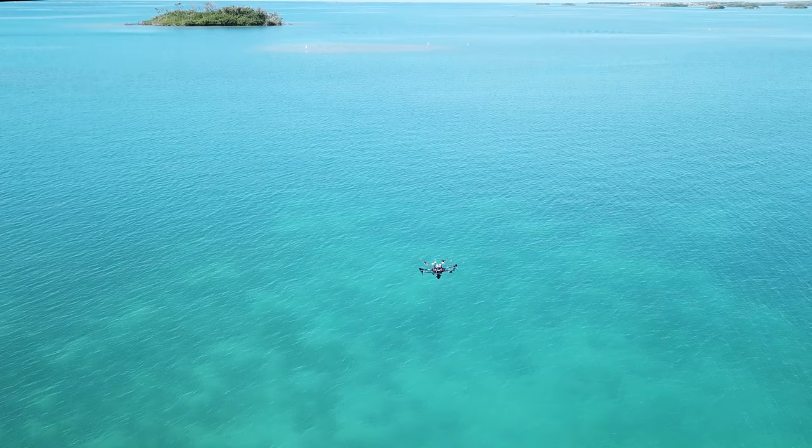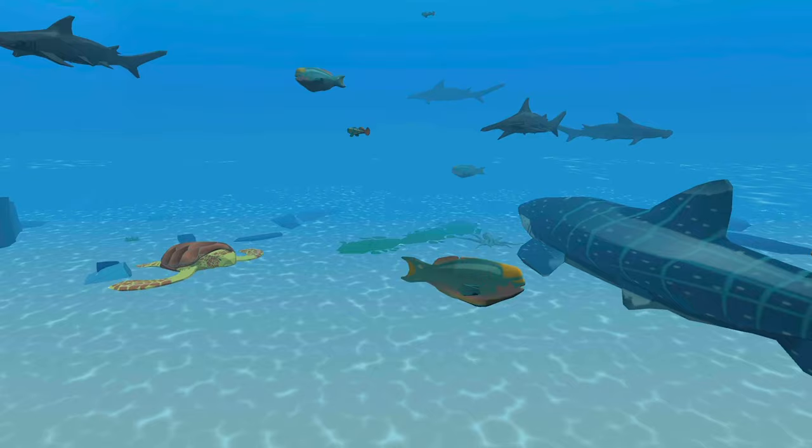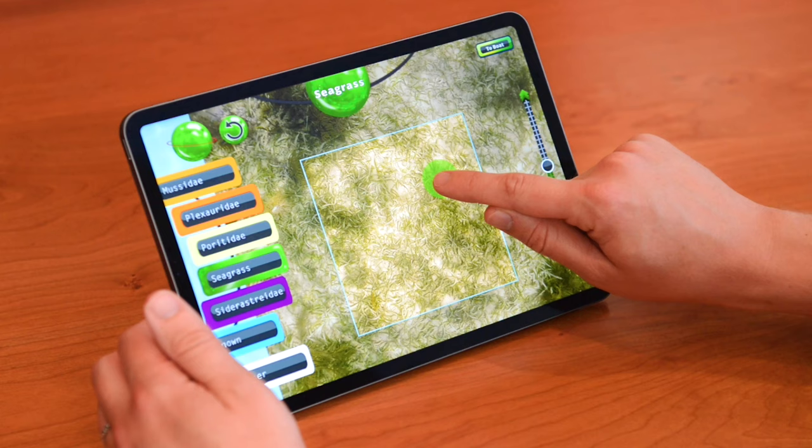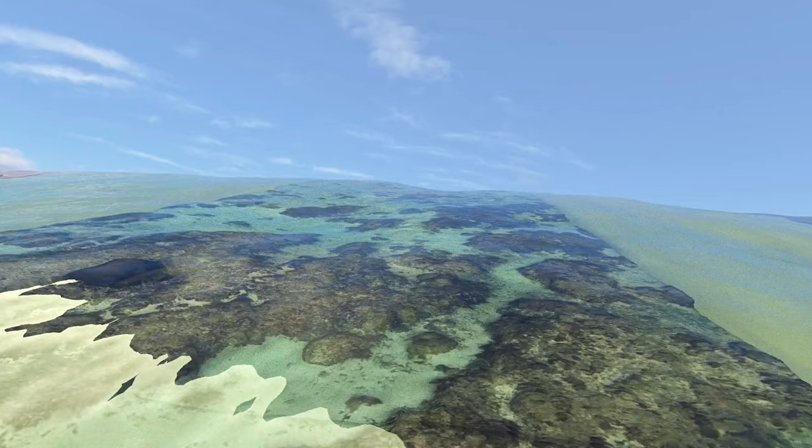And the only way we can know that is with your help. NASA MIMONET is a game where you classify the world's coral reefs by painting on real-life images scanned from the ocean floor using a revolutionary instrument that lets us see beneath the waves at unprecedented resolutions.